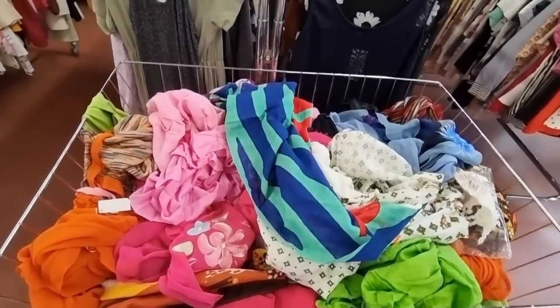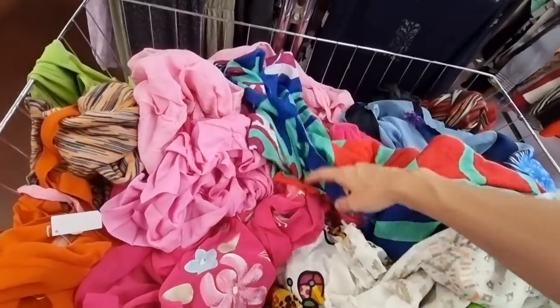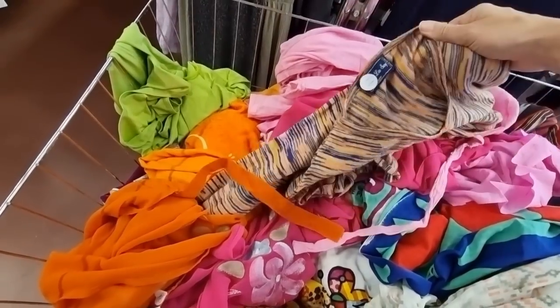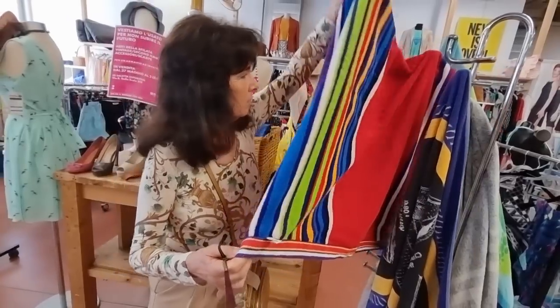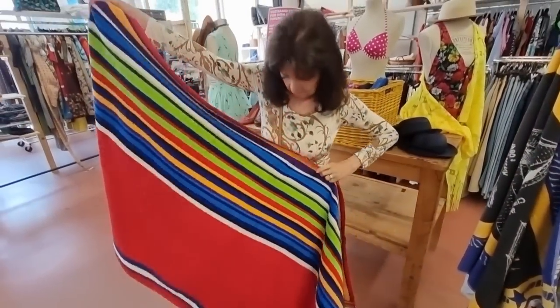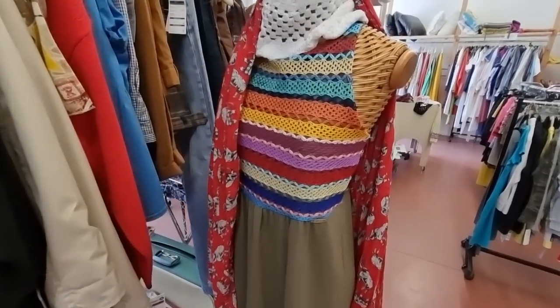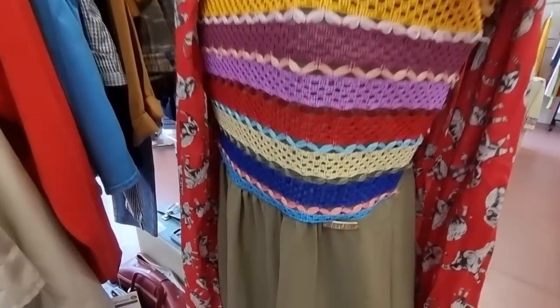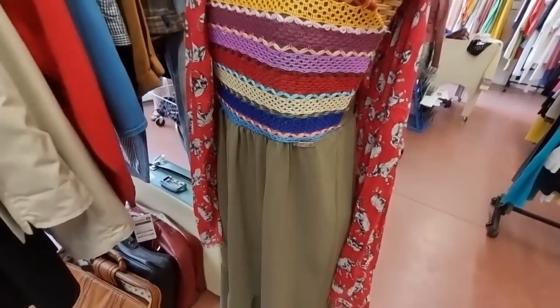I am always looking for silk scarves — there have been a couple of times where we found very good bargains here, but not today. My mom found a vintage beach towel.